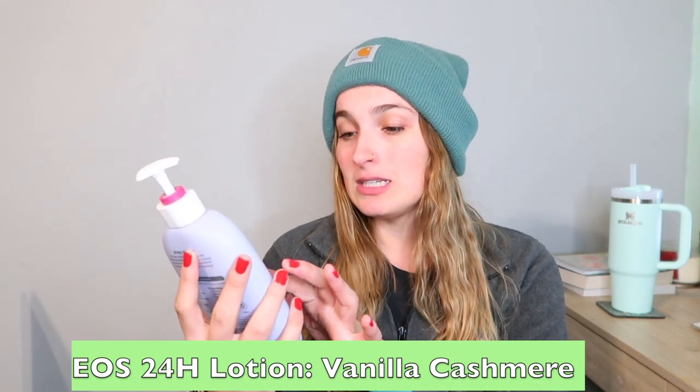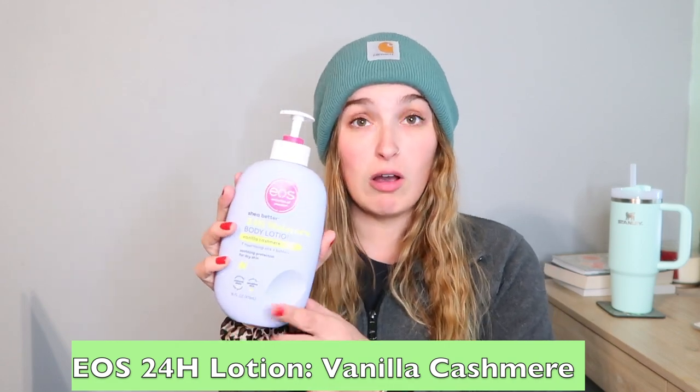The next fragrance is the EOS lotion — this is the Shea Butter 24-Hour Moisturizing Body Lotion in Vanilla Cashmere. You can get this at Walmart, any grocery store, Target, wherever. It is so delicious. I have every scent and every bottle, and I also have two minis for my car and my purse. It lasts all day and moisturizes your hands so well. I'm so happy EOS came out with a lotion that actually works — I love this so much.